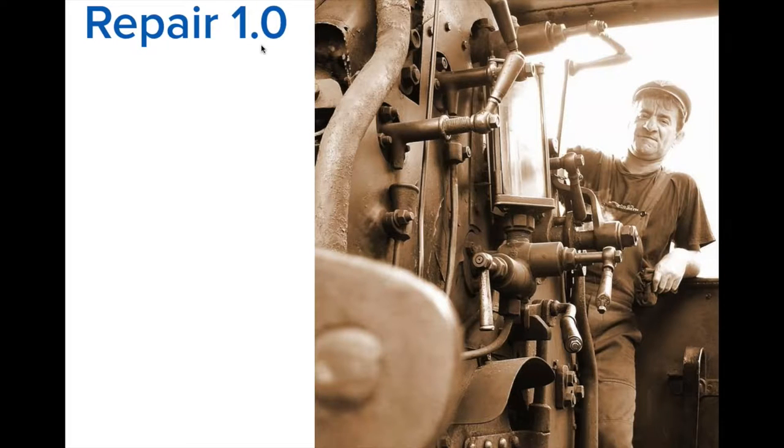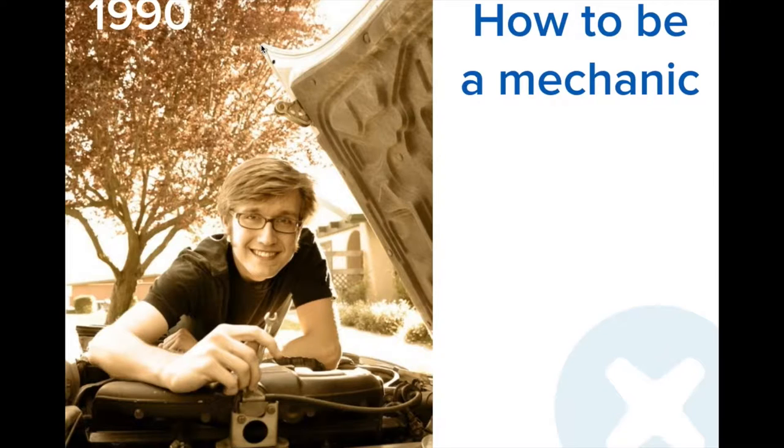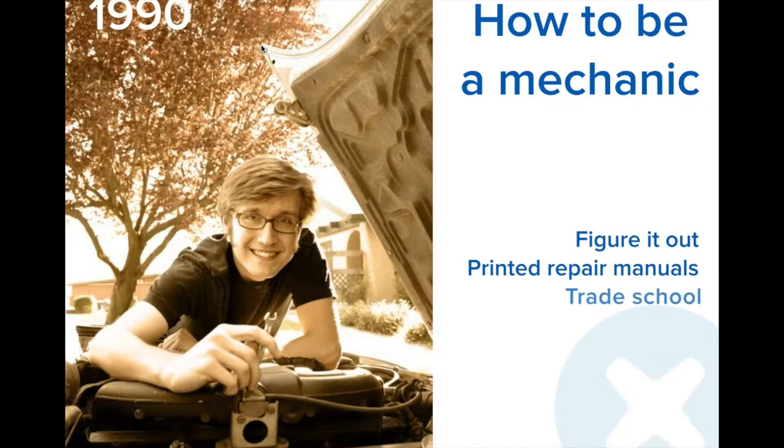So let's talk about repair. How do people fix things? In the old school — the dark ages of repair — say 1990, about 25 years ago, how did people learn how to fix things? Well, you figured it out yourself. You'd take something apart, and hopefully figure it out. Things were more mechanical; it was easier that way. If you were lucky, you got your hands on a printed repair manual. And then if you were super dedicated, you might go to a trade school and get some formal education on how to fix things. And that was it — those were your options.